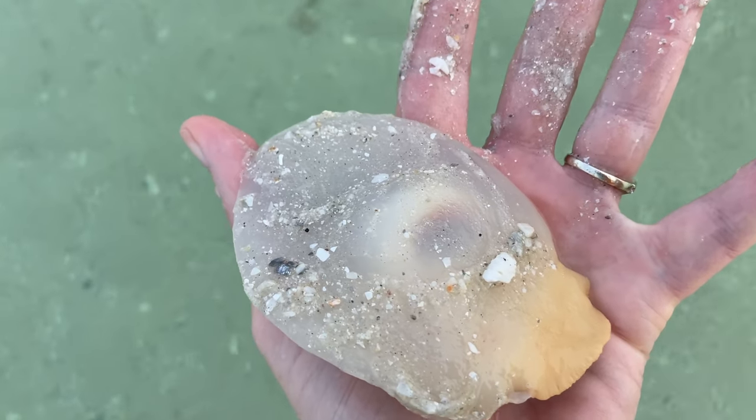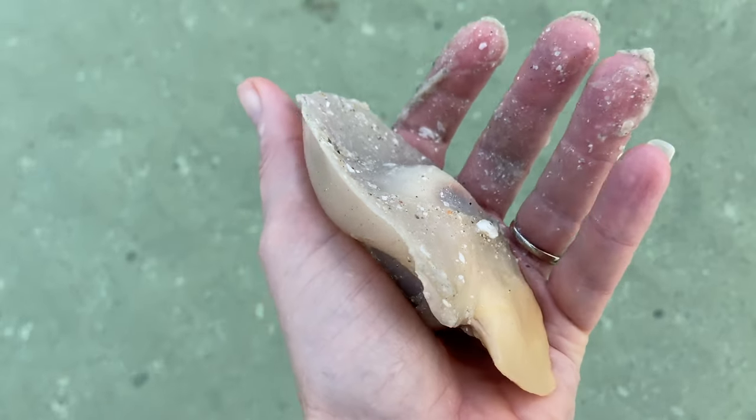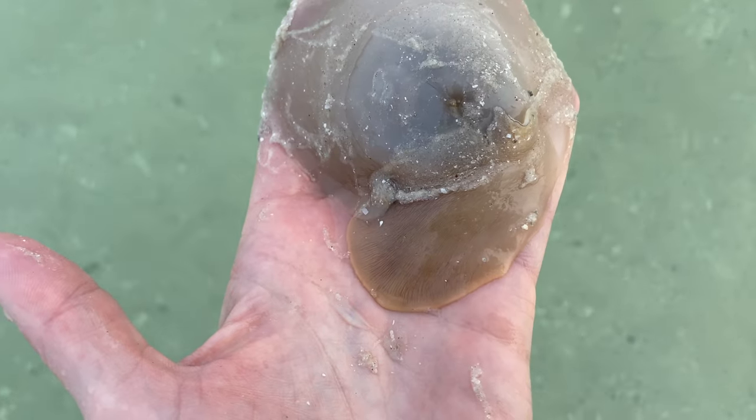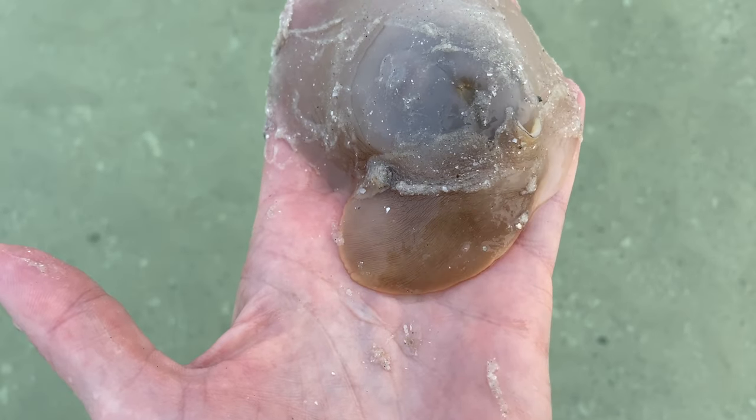Right now, the animal is inflated with seawater, and it doesn't seem all that bothered that I picked it up. But if they do feel threatened, they will expel the seawater so they can fit back into their shell.